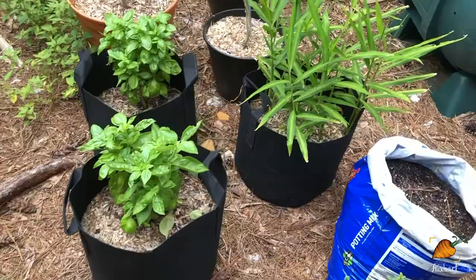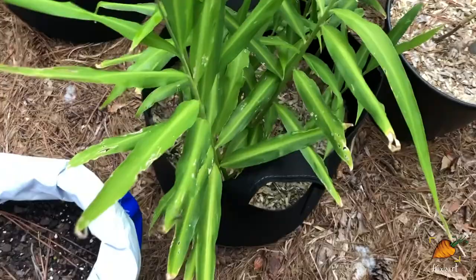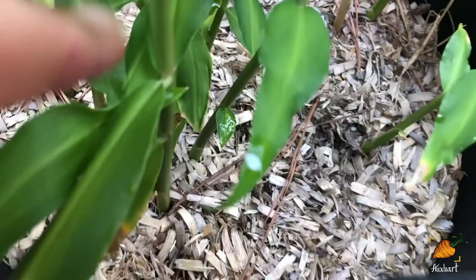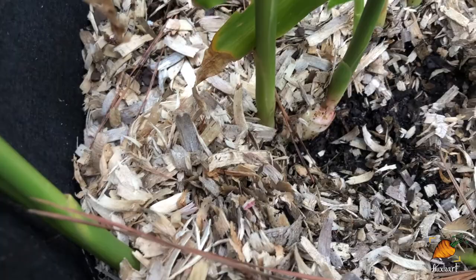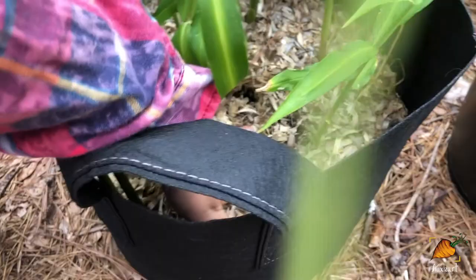Excitingly, my ginger is probably getting close to time to harvest. I can dig in here and show you guys a little root — there's a root from the ginger. And once it gets big enough, basically what I'll do is I will start just harvesting as I need it so some is always growing. If I need some, I just have fresh ginger. So that'll be really nice.